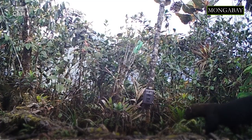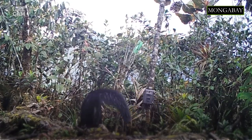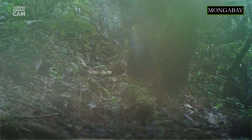Tayras give birth to one to three young. When they are born, babies are blind and have closed ears, but are already covered in a full coat of black fur. The mother takes care of her young alone, and at around three months she starts bringing them slow or wounded prey so the little ones can practice their hunting skills.